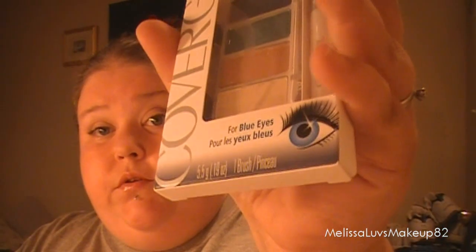This one's for blues, which I have blue eyes as you can tell. And this is called Radiant Blues — real pretty colors. Alright, let's move on.